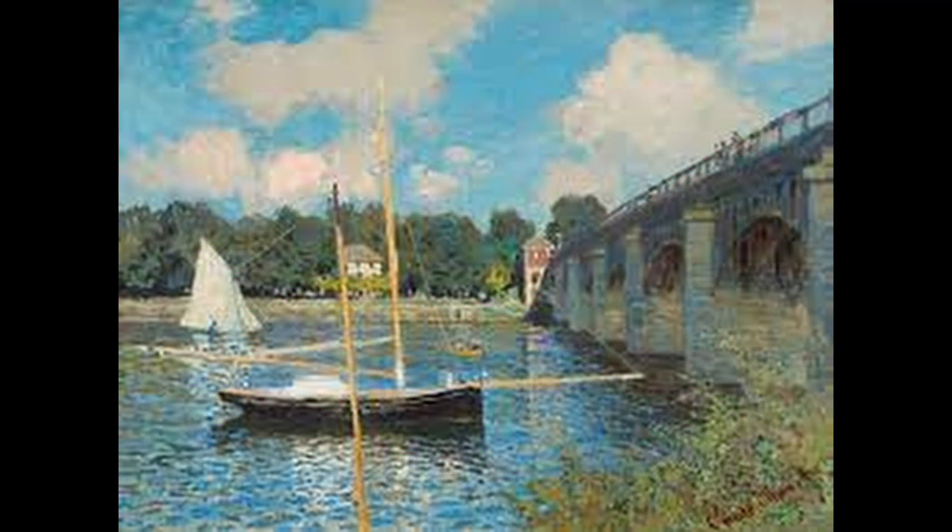6. The Bridge at Argenteuil, or Le Pont d'Argenteuil in French, is a series of paintings that Monet created in the 1870s and 1880s, depicting a steel truss bridge over the Seine River near Argenteuil.